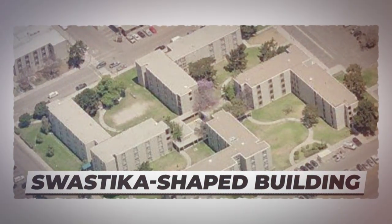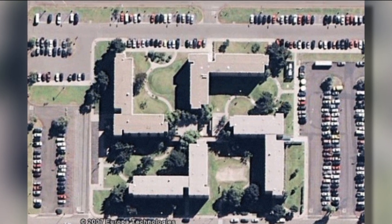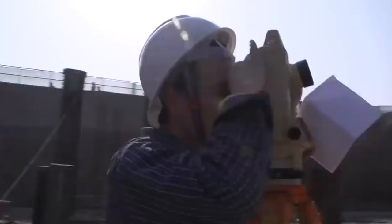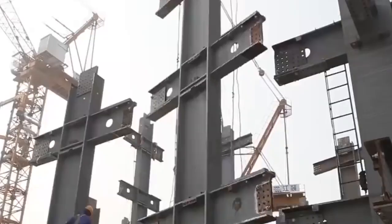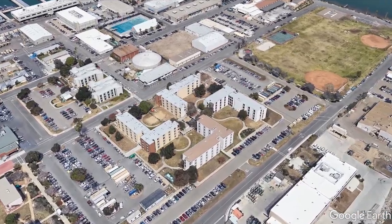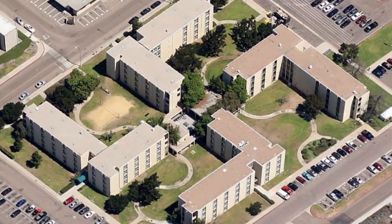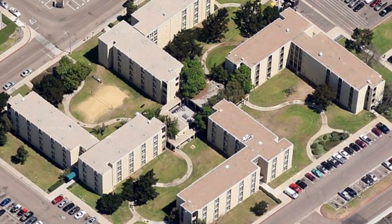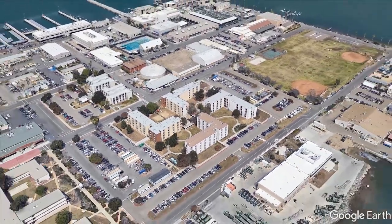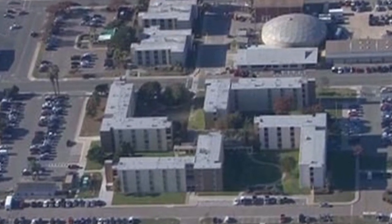Number 2: Swastika-shaped building complex. When builders of the Coronado Naval Amphibious Base in San Diego planned this complex in 1967, satellite imagery was probably the furthest thing from their minds. But in 2007, Google Earth detectives found that four unconnected buildings on the base formed an unfortunate shape when viewed from above — a swastika, the Nazi symbol. The Navy said it was going to spend more than $600,000 to mask the shape, but it still remains the same today.